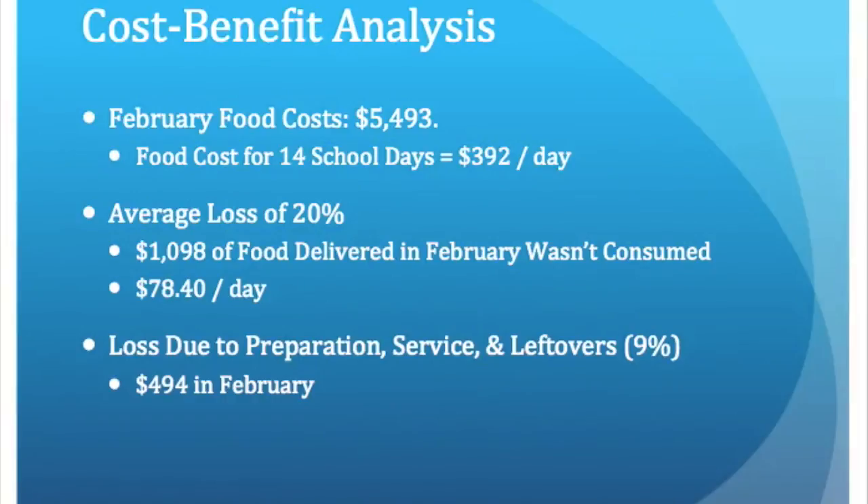For the cost-benefit analysis, I looked at the total food cost for February. Keep in mind there were only 14 school days due to school vacation. The total food cost for the month was $5,493, which came out to about $392 per day. Using the average school food losses from the Swedish study — which was 20% — I calculated that about $1,098 of food delivered to the school in February was not eaten.